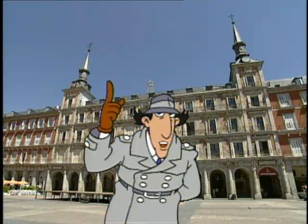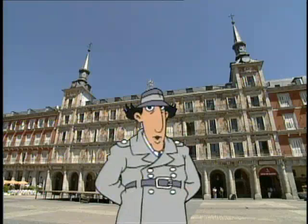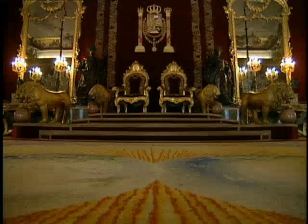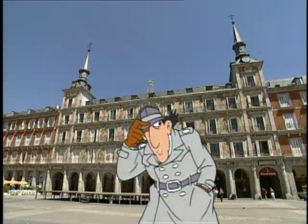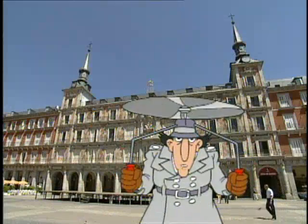Inspector Gadget here! Hola! That's Spanish for hello! On our field trip to Spain, there are lots of fun things to see and do! So, vamonos! That's Spanish for Go-Go Gadget Field Trip!